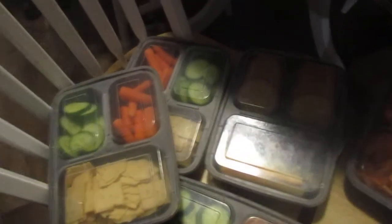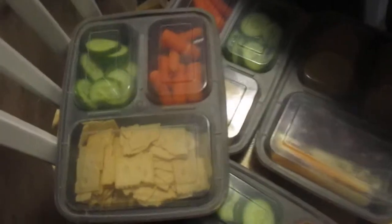So around lunchtime we pull them out and look forward to them. So what's some stuff we put in snack bins?